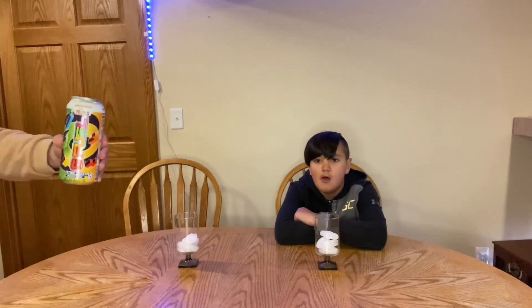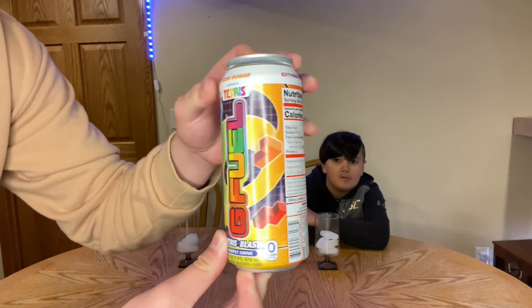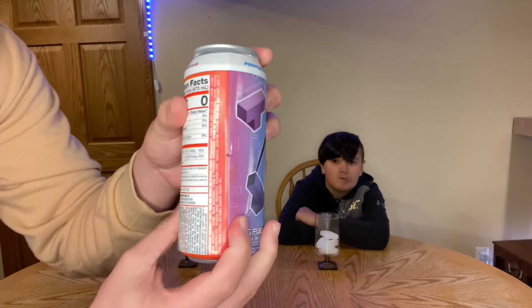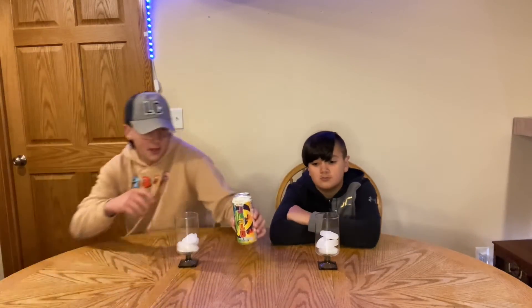It was released in collaboration with Tetris — that's really all the information we have. This can is freaking gorgeous — just look at it. Tetris pieces everywhere with a rainbow effect going on. It's been chilling in the fridge for a while so of course it's cold, and we have ice here to try it with. Probably one of the rarest cans in my opinion besides the red licorice can — and we are getting that one as well.